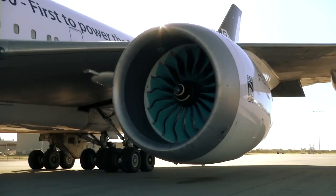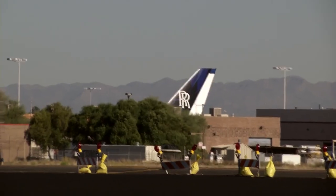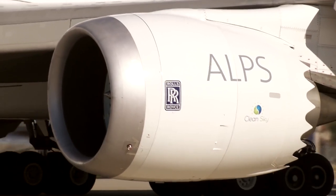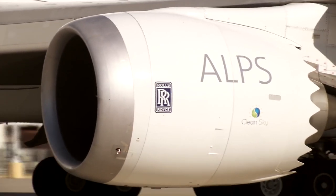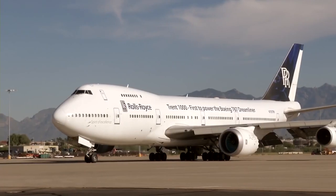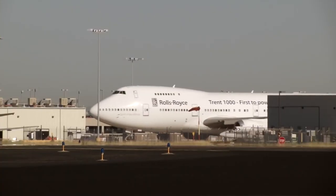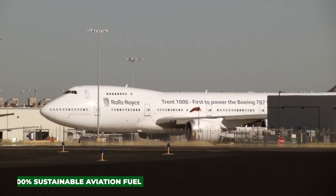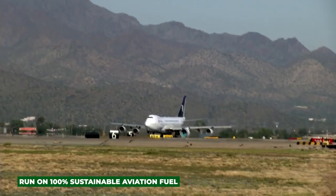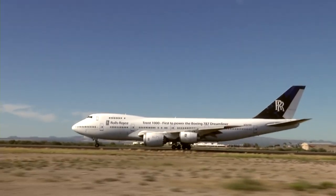Rolls-Royce says the UltraFan engine will use about a quarter less fuel than its first-generation Trent engines, making it longer range, cheaper to run, and better for the environment. The engine also captures NOx emissions more efficiently, reducing them by around 40% and more or less eliminating particulate emissions altogether. The UltraFan is designed to run on 100% sustainable aviation fuel to begin with, and Rolls-Royce is also looking into hydrogen combustion and hybrid electrification in the drive toward full decarbonization.